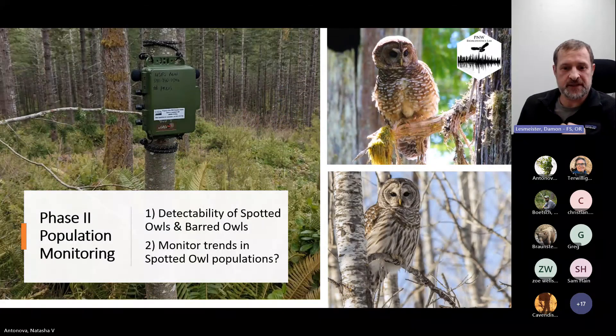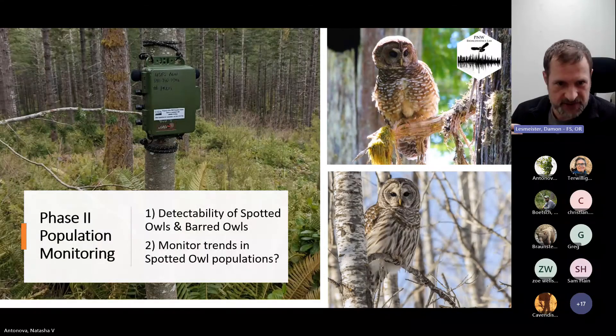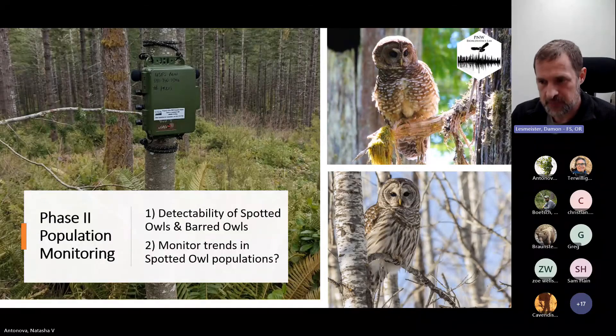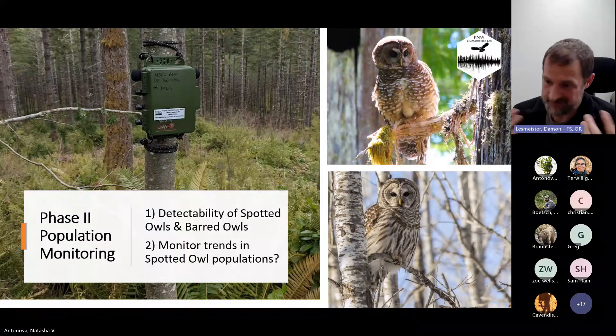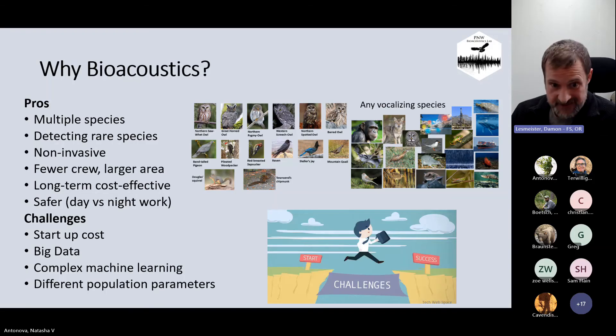Thinking about the potential transition to phase two in this context — we have a barred owl issue and declining populations. Part of the challenge with phase one is that it was a single-species focused monitoring program, really limited in its ability to understand what's happening with barred owl populations. When thinking about alternatives for this transition to different methods for monitoring spotted owl populations, we thought about bioacoustics. We wanted to understand the detectability of both spotted owls and barred owls, how effective bioacoustics could be, and whether we could use totally passive methods to monitor trends in spotted owl populations. These were totally unknown just several years ago.